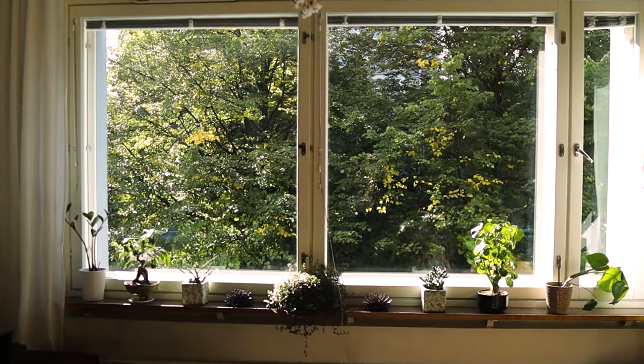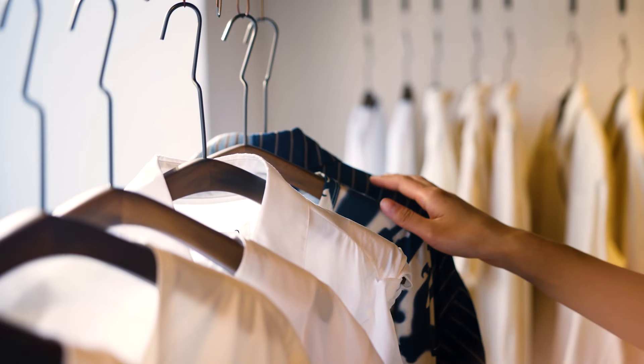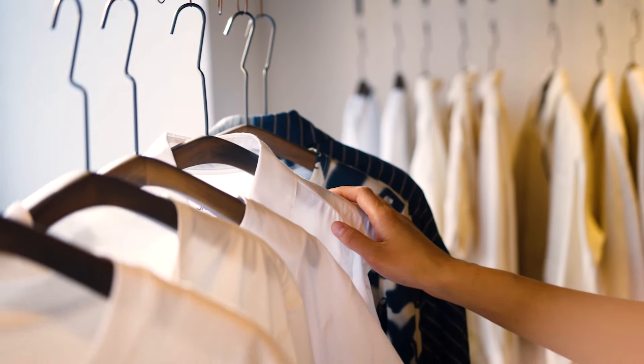Number twelve: mindful purchasing. The less stuff you have at home, the easier it is to keep your space clutter-free. When you're at the store, think carefully about your purchases. Ask yourself what you really need and what you can live without. By doing this you'll reduce impulse purchases, save yourself from unnecessary clutter, and save space in your home for things that actually matter to you.